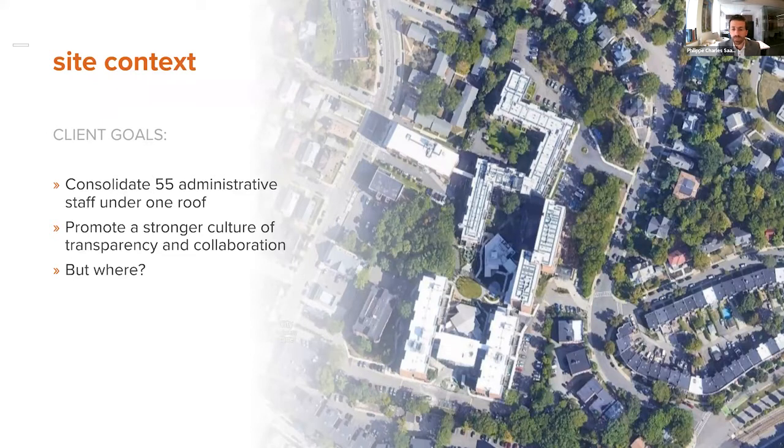The Brighton campus was the logical place to locate these offices because it was the most connected to transportation and the most urban. The challenge of this campus was that it is very dense. All those large buildings on site are the ones housing 1,500 seniors. There is absolutely no additional space to build a new building for their offices, so the question was where to locate the requested office spaces.